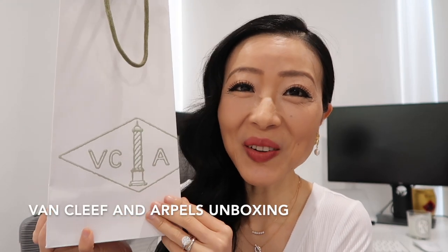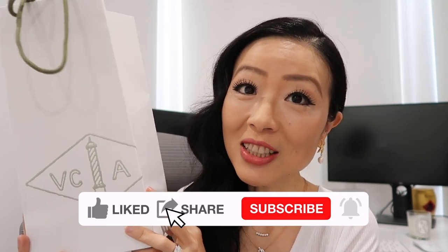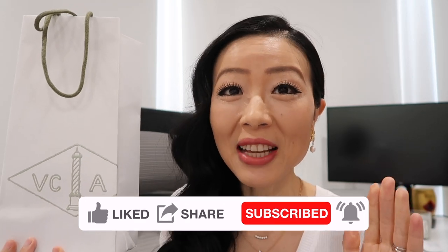I'm going to unbox my new Van Cleef & Arpels purchase with you. I'll share all the details about this piece including the price, and I'll talk about really important things you need to know about this piece. My thoughts at the end of the video — if you're interested in this piece as well, all the timeline and details will be linked down below in the description box.